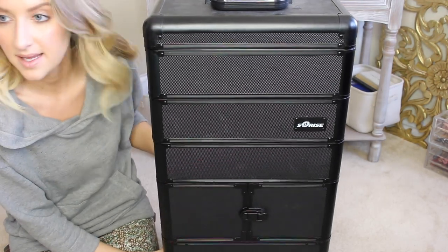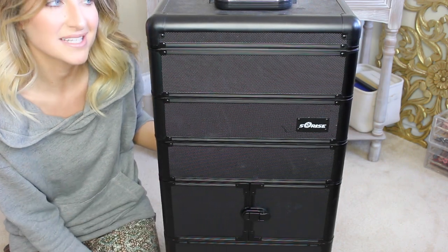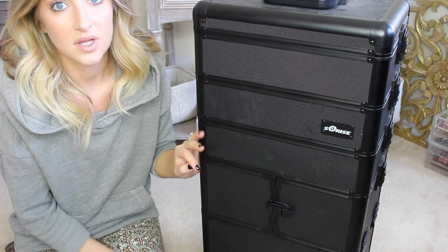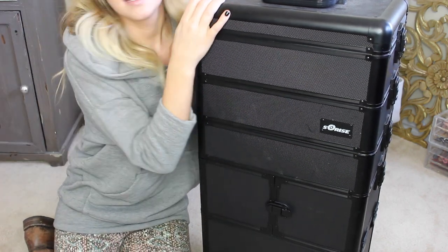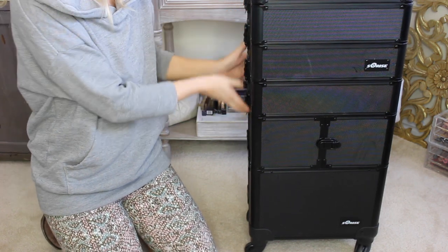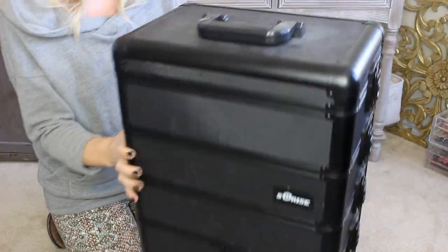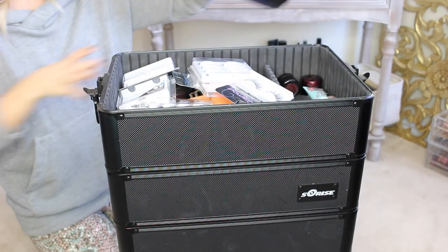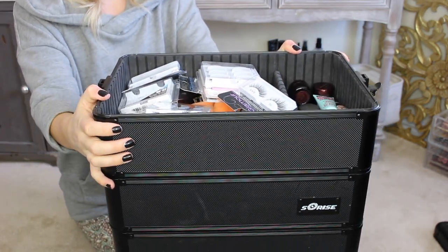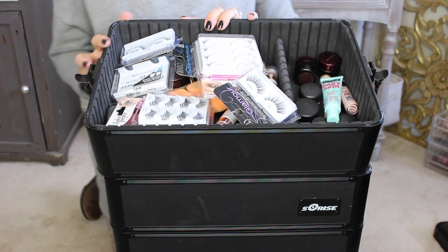This is my makeup case from Sunrise, which I got on Amazon. I had a smaller one but decided I needed more space, so I got the big one. My only complaint is that sometimes this thing weighs more than I do and it's really hard to pack around, but it's awesome and durable. So I'm going to go ahead and show you what I store in here. There are three drawers on top and a nice deep drawer. I just got off a wedding so I apologize if it's a bit messy — I do sanitize everything and keep it clean and organized.